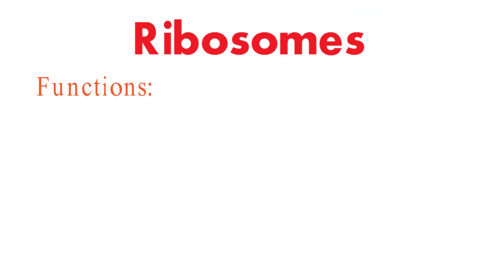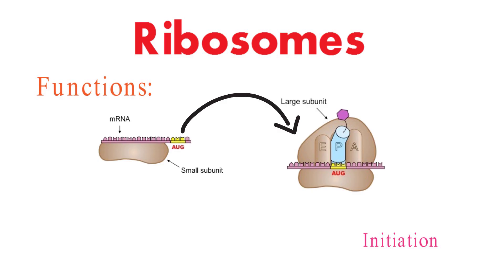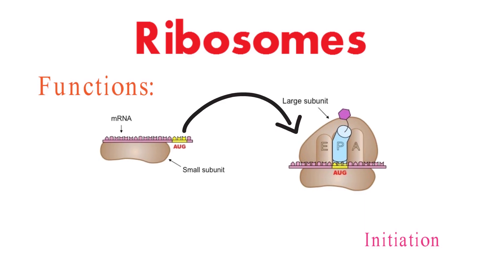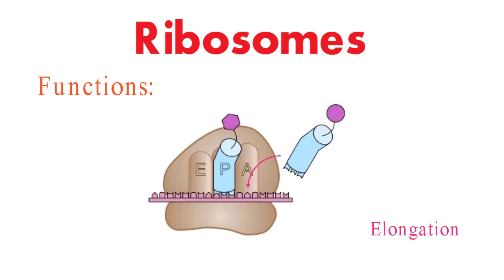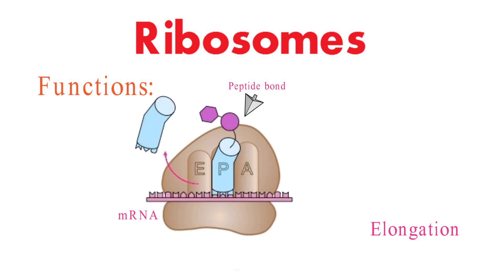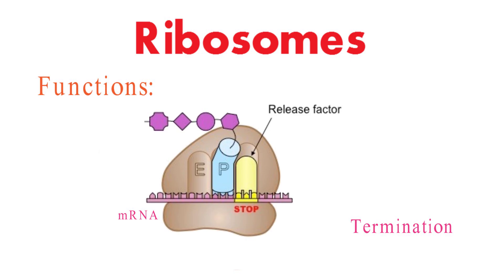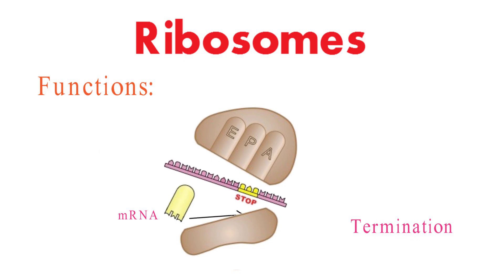Let's now delve deeper into the functional aspect of ribosomes. The ribosome initiates protein synthesis by binding to the mRNA and assembling the two subunits around it. This process involves initiation factors and a special tRNA called the initiator tRNA. During elongation, the ribosome moves along the mRNA, reading the codons and recruiting appropriate tRNA molecules that bring in the corresponding amino acids. Peptide bonds are formed between these amino acids, creating the growing polypeptide chain. Finally, the ribosome recognizes a stop codon on the mRNA, signaling the end of protein synthesis. Release factors help in the disassembly of the ribosome and the release of the newly synthesized protein.